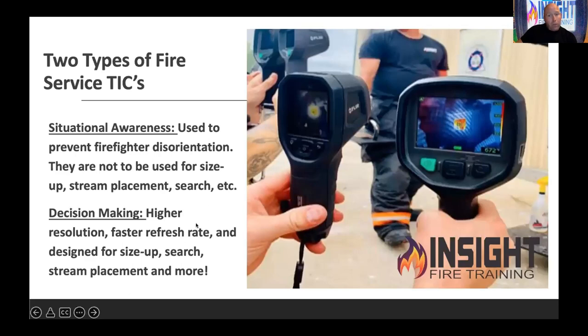There are two main types of cameras being marketed. Situational awareness cameras and decision-making cameras. One is designed specifically for preventing firefighter disorientation — I'm in trouble, I need to find my fellow firefighters, find my way out, get back on the hose line. That's what a situational awareness TIC is designed for. There are defined limitations within that camera that you need to know. I'm not going to bash manufacturers — you just need to know your devices.